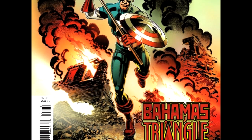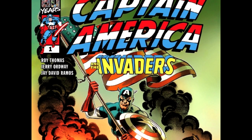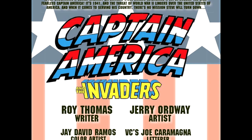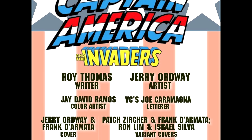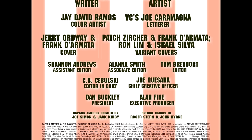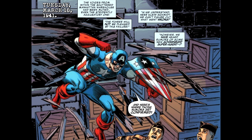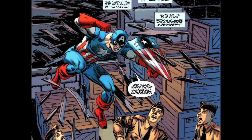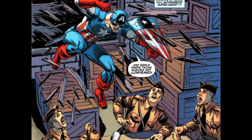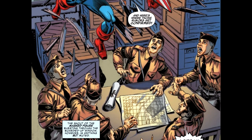Before I defend my statement, let's talk about the legendary creators who made this book. We got Roy Thomas on writing duties, Jerry Ordway on art, J. David Ramos doing the colors, and this new guy Joe Caramagna doing the letters — he's like the newest guy here. Ordway and Frank D'Armada do the cover. There are two variant covers: one by Patch Zurcher and Frank D'Armada, another by Ron Lim and Israel Silva. Captain America was created by Joe Simon and Jack Kirby, and Roger Stern and John Byrne are both given special thanks.